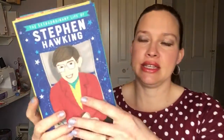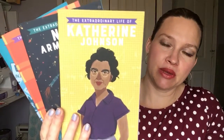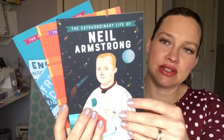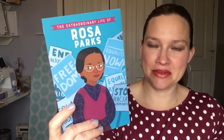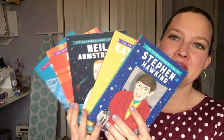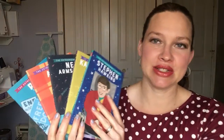And then we have The Extraordinary Life Of. These are nonfiction stories about some famous people that are great for our kids to learn about. My book is backwards, but you can see there's Rosa Parks, Anne Frank, and Neil Armstrong — so many great ones. They're not super huge, they're not going to be overwhelming, and it's really fun to learn some new things about these famous people and why they're so special.